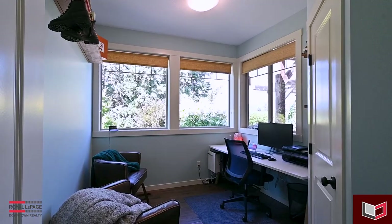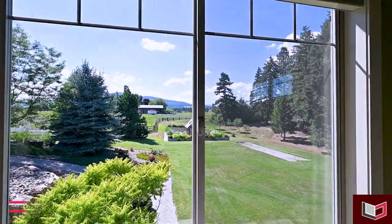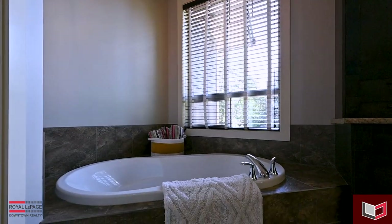The main level features a spacious gourmet kitchen with an oversized island, dining area, cozy living room, laundry room, and an office, along with the large primary bedroom with a large walk-in closet and ensuite.